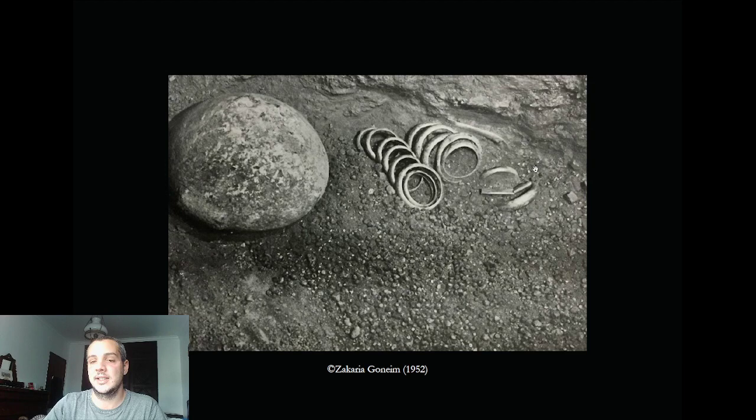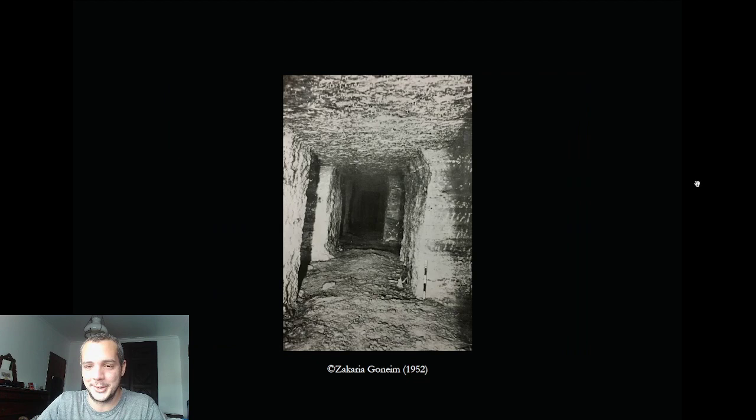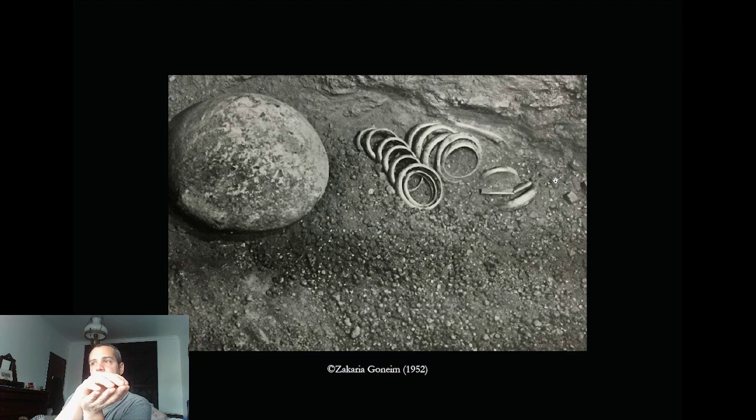This is a little bit of the treasure found here — a series of bracelets in pure gold. They also found an openable gold shell, which is amazing — you can search for it. I didn't include it in the presentation, sorry, but it really is beautiful.